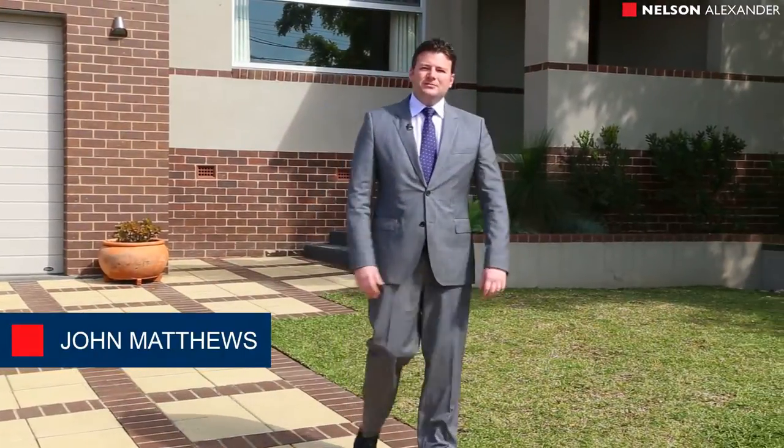Hi, I'm John Matthews from Nelson Alexander and welcome to 36 Brunel Street here in beautiful Aberfeldy, this classic Art Deco home with architect-designed extension creating the ultimate family masterpiece. Let's go and take a look at this wonderful property.